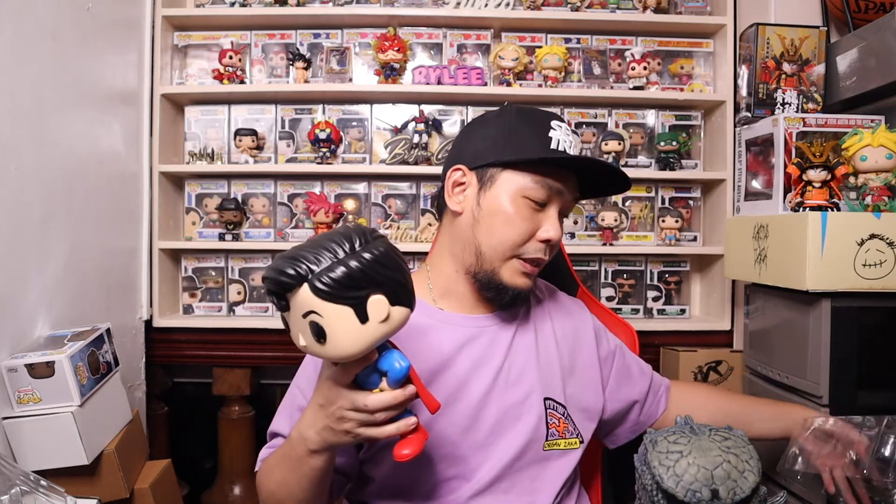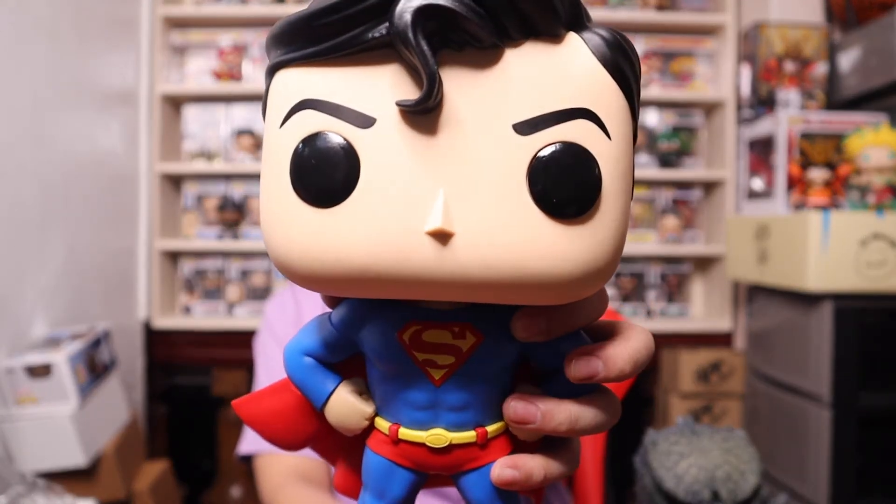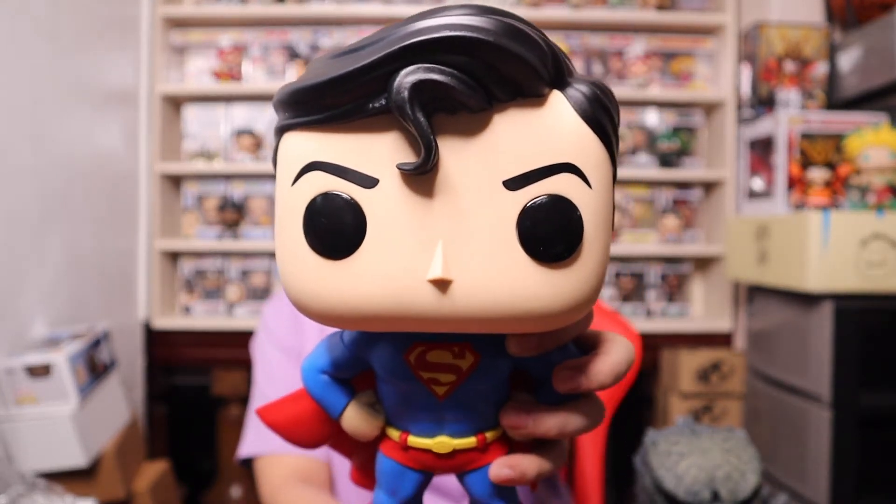When it comes to this pop, I actually wanted to get the SE stickered version because I really want one Superman out of the box. It's just so freaking hard to get, and someone is selling it in the groups but it's way too expensive — even for the SE stickered one. But anyway, here it is — the 10-inch Superman. It's a cool looking pop.